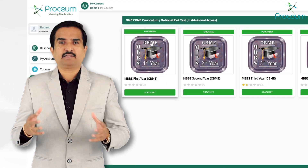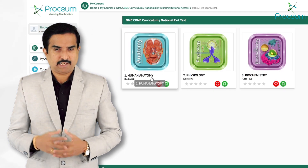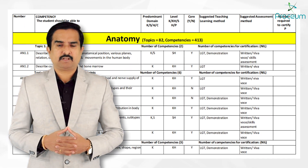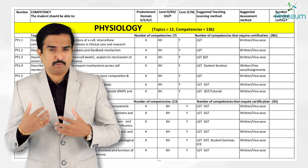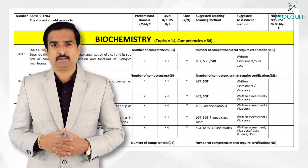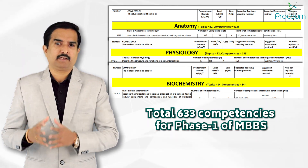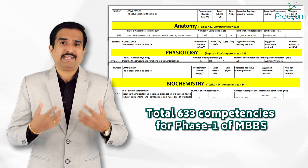The first year of MBBS under the CBME curriculum focuses on three core subjects: anatomy, physiology, and biochemistry. Anatomy has 82 topics covering 413 competences. Physiology has 12 topics with 136 competences, and biochemistry has 14 topics covering 84 competences. The total number of competences for first-year MBBS as per the latest CBME curriculum is 633 — this is what NMC requires.